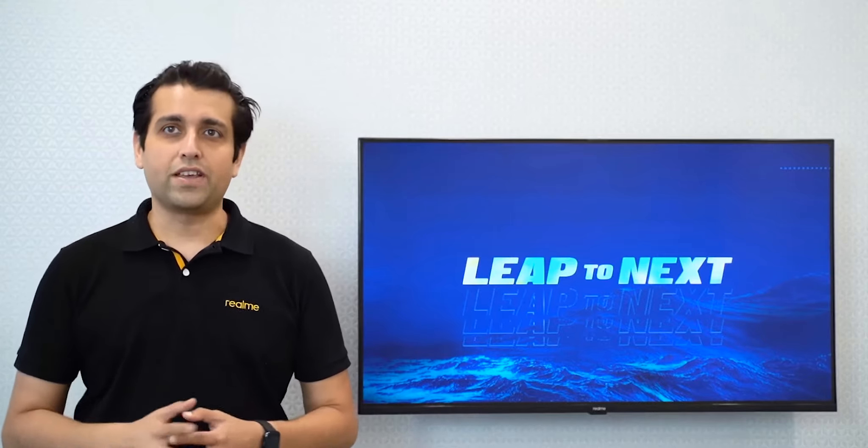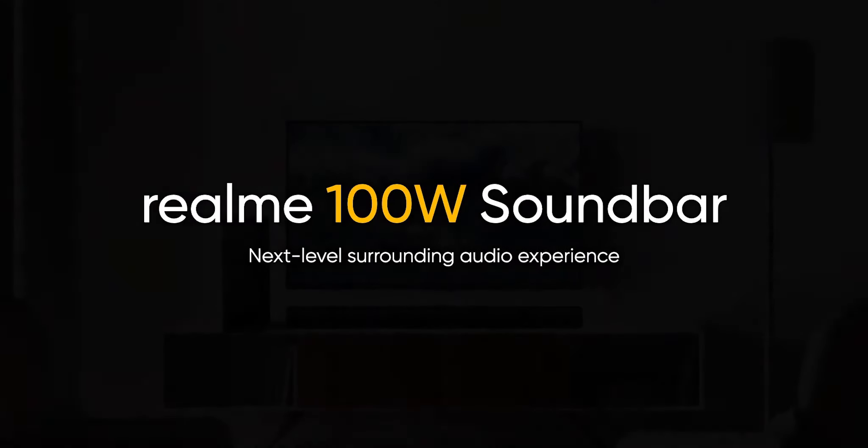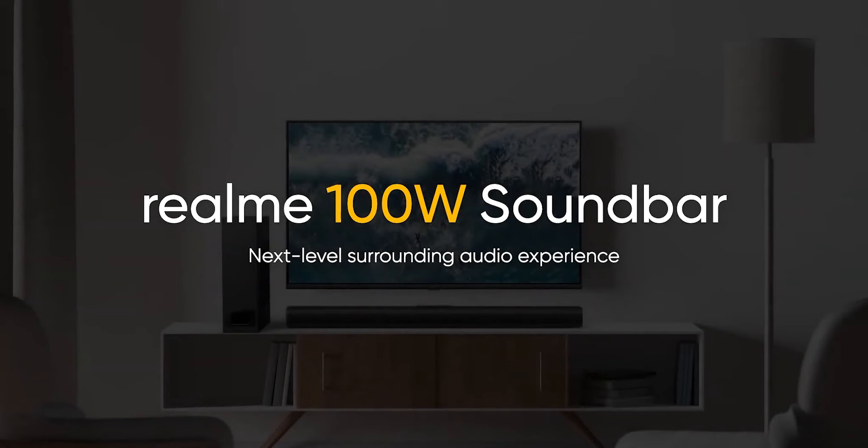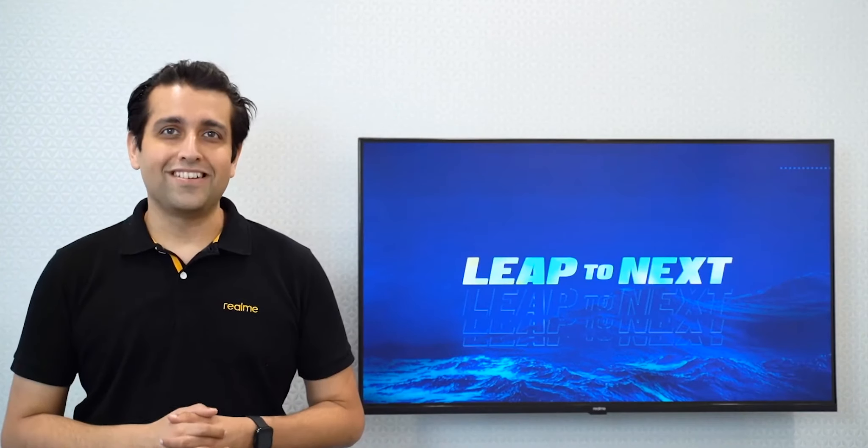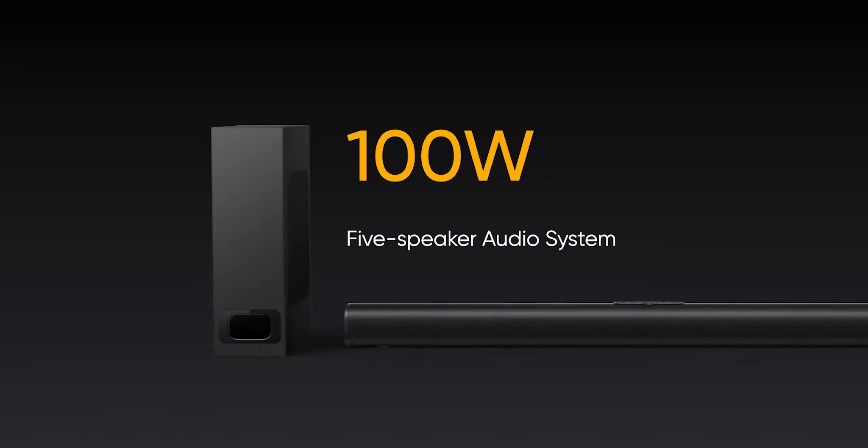That's not all — we have one more thing for our fans: the Realme 100W Soundbar. The Realme Soundbar will have 4 speakers and a subwoofer, adding up to 5 in total. We will be bringing the next level surround sound experience very soon, so stay tuned.